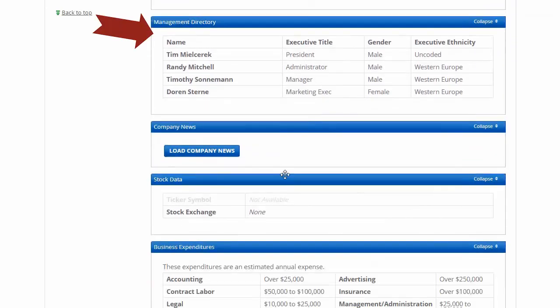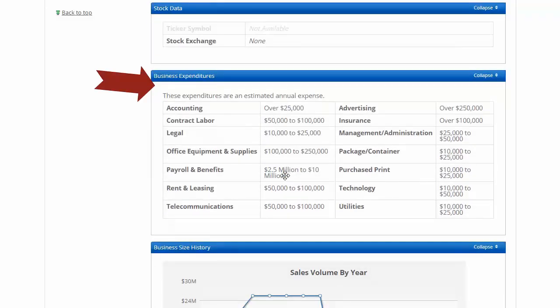If you scroll down further, you can get the names of people who are in management, and you can also get an idea of how much they're spending on some of the bigger line items in their budget, like payroll or advertising. This can give you an idea of how big the company is and how much business they're doing. You can also use these numbers to compare a couple of companies.